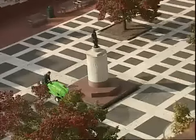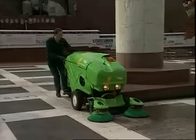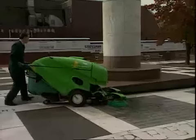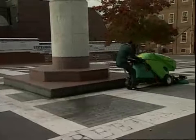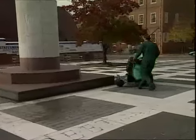Precision engineering means that the machine is highly maneuverable and very easy to operate. The patented, ergonomically designed seat is an integral part of the 414 RS.